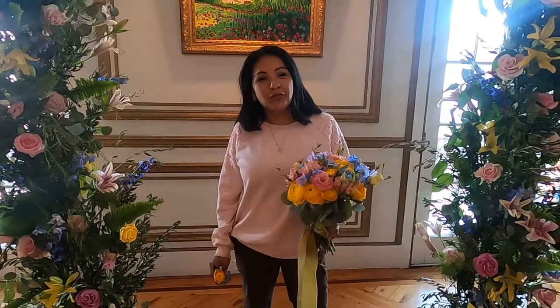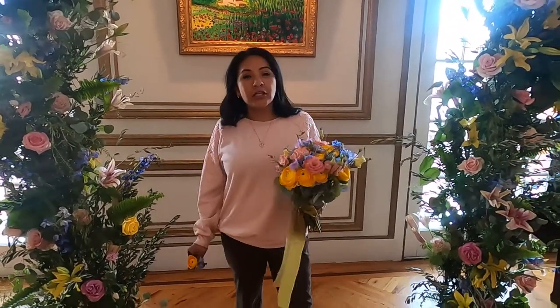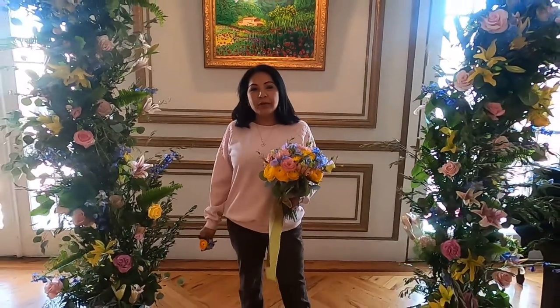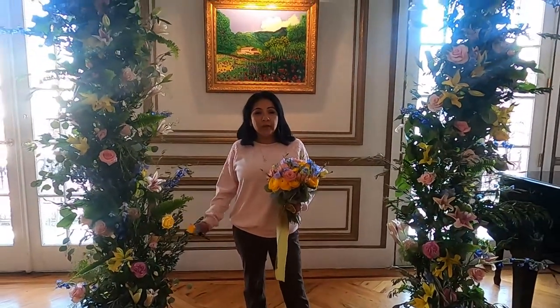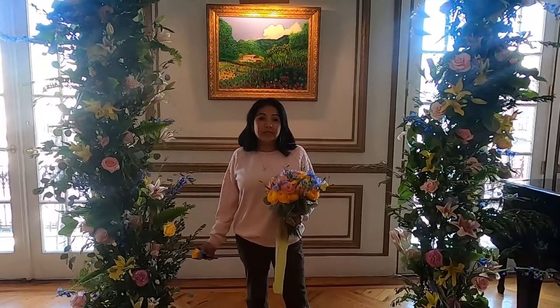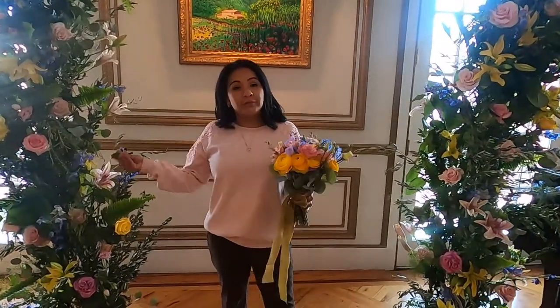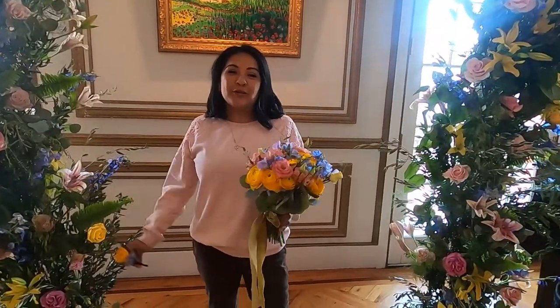This is Iris with Garden of Iris Plural Design Studio, and this beautiful arch costs about $5,000 and up. It all depends on what kind of flowers. We invested about five hours just to create this arch, and it depends on what kind of flowers you want.